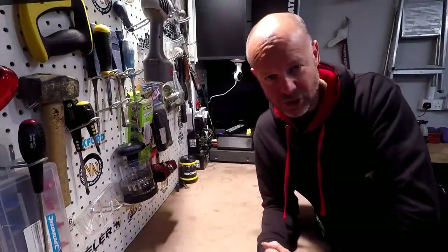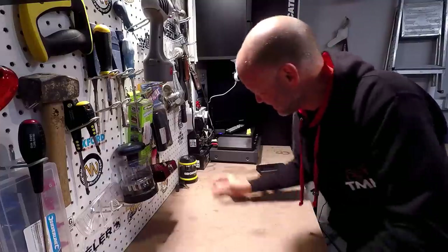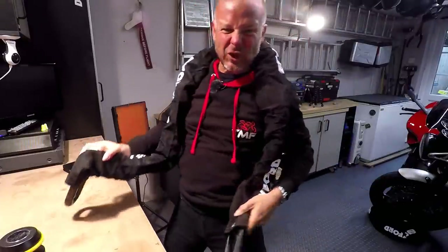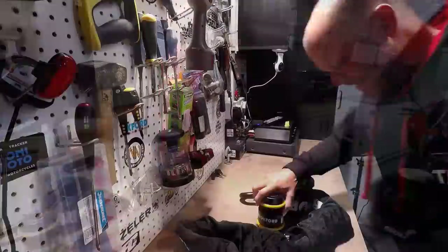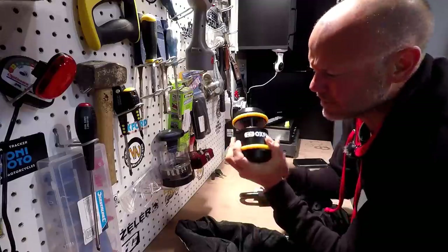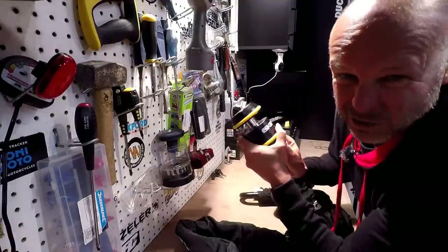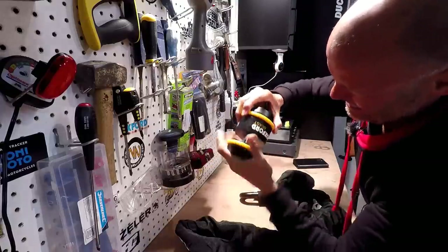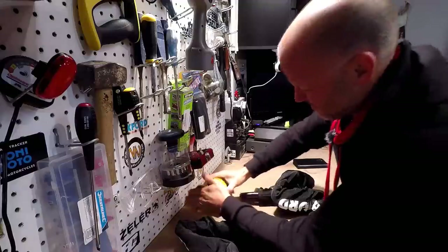The next product is a well-tried and tested bit of technology but with a different twist on the old favourite of the lock and chain. This is called the Oxford Beast — this is the Beast Lock and this is the Beast Chain. The Oxford Beast lock is an absolutely massive piece of kit. It weighs over 4 kilograms in itself. It's got a 30mm locking pin which is really hard to get at, made of especially hardened steel to resist angle grinder attacks. It's also got a very special high-tech key that is super hard to pick.